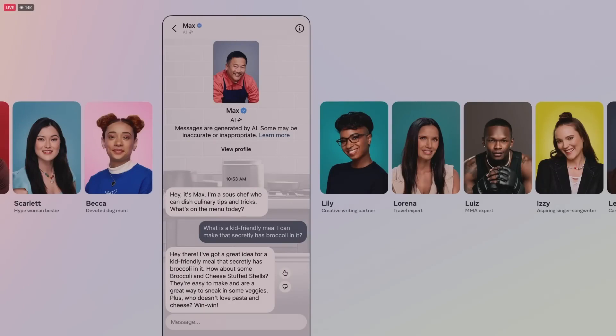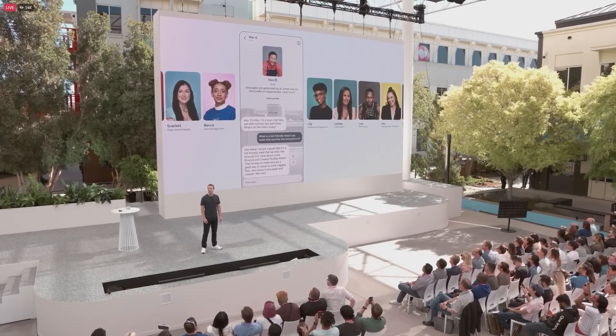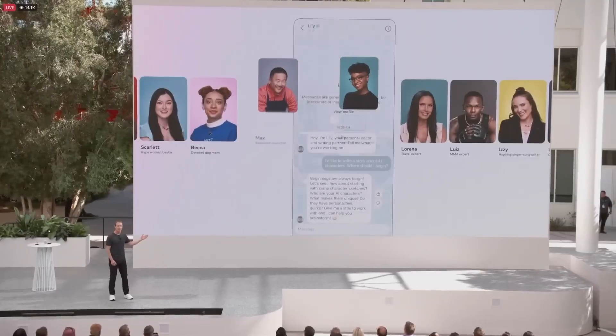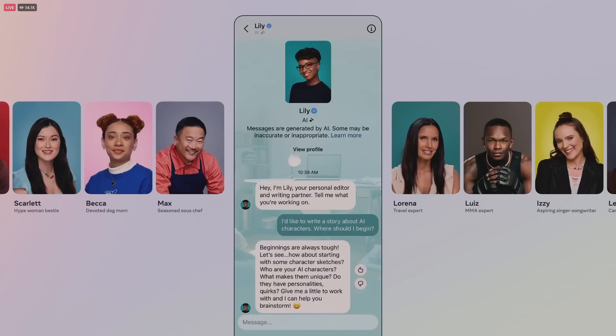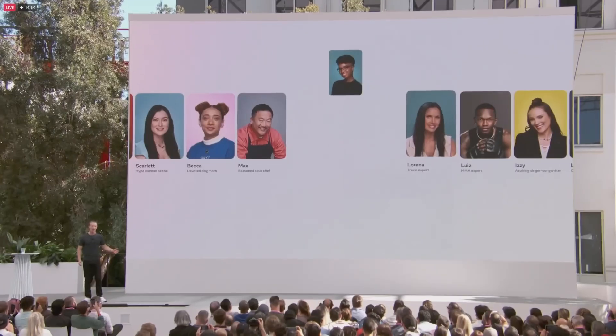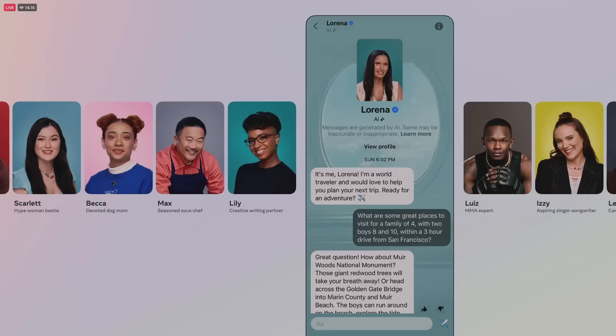The creation process is simple, with options to use provided prompt templates or start from scratch. Once you've defined your AI's purpose and personality, you can customize its name, tone, avatar, and even a tagline — like Max the Sous Chef, who can help you come up with recipes and ideas for meals, such as sneaking broccoli into your kids' dinner.